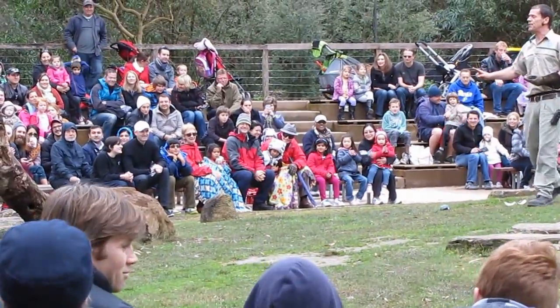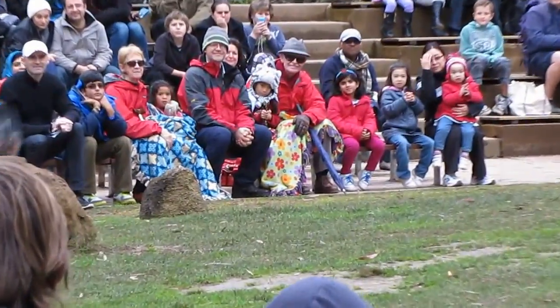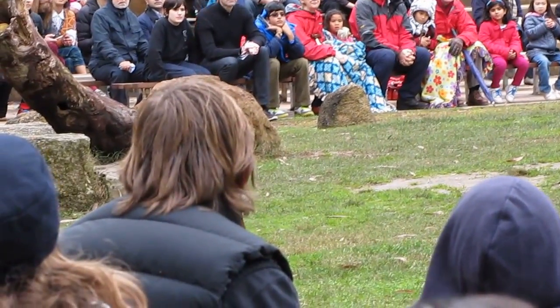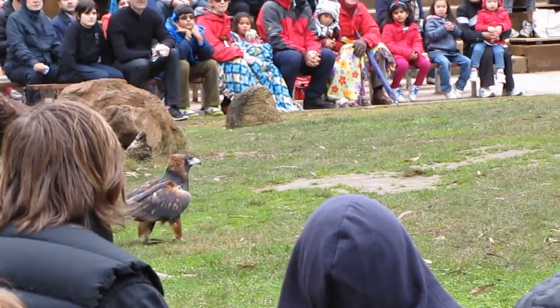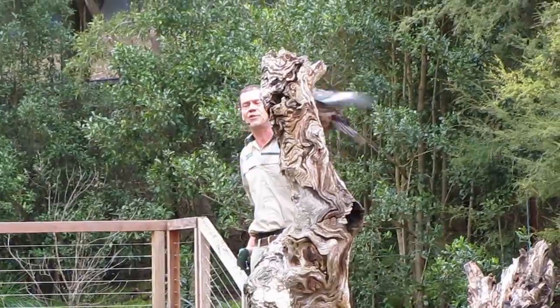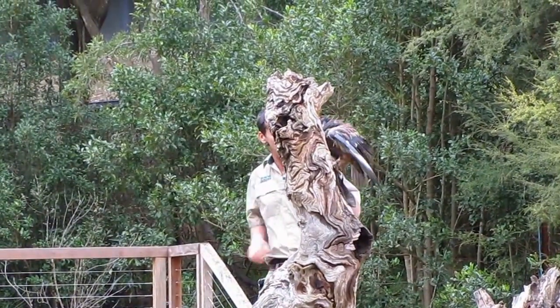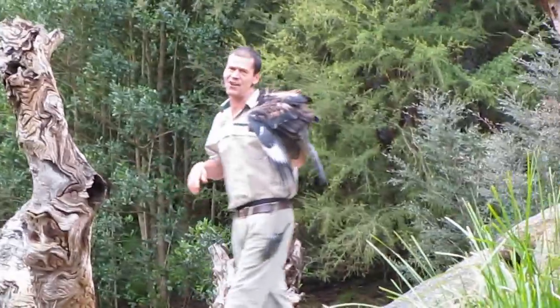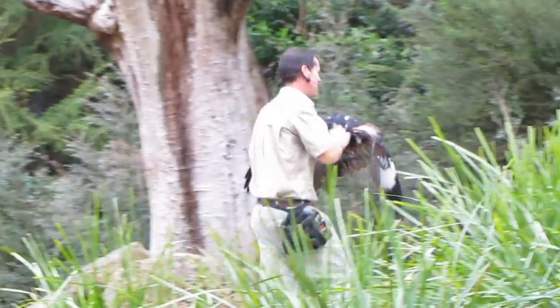Now, a lot of people think that this is just a trick that we've taught our black-breasted buzzard. It's not a trick — it's a natural adaptive skill. There's only one other bird in the world that shows that same type of behaviour, and that would be the Egyptian vulture, and you'd have to go all the way to Africa to see that bird. They're very lucky to have the black-breasted buzzard here in Australia. Thank you so much.